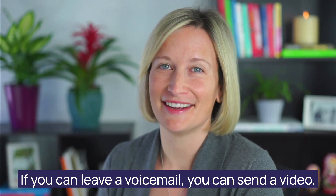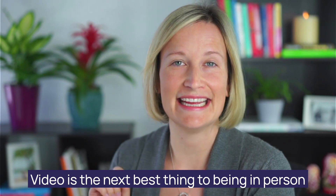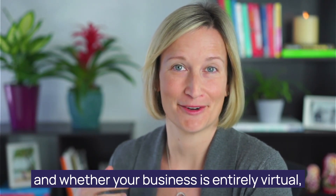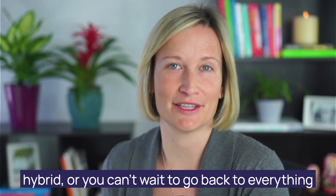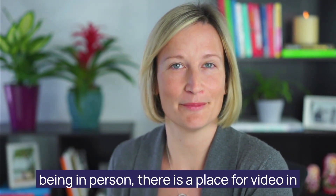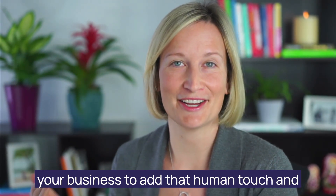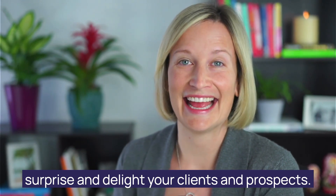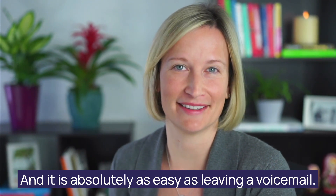If you can leave a voicemail, you can send a video. Video is the next best thing to being in person. And whether your business is entirely virtual, hybrid, or you can't wait to go back to everything being in person, there is a place for video in your business to add that human touch and surprise and delight your clients and prospects. And it is absolutely as easy as leaving a voicemail.